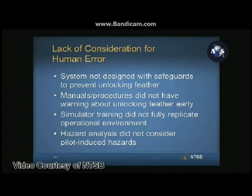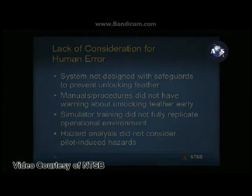By not considering early unlocking during the boost phase as a potential cause of an uncommanded feather extension, SCALE missed opportunities to identify design and operational factors that could have mitigated the catastrophic consequences of this single human error. Although SCALE engineers referenced some military standards and FAA circulars, because commercial space flight is an emerging industry, no human factors guidance currently exists specifically for commercial space operators. Staff has proposed recommendations in this area.